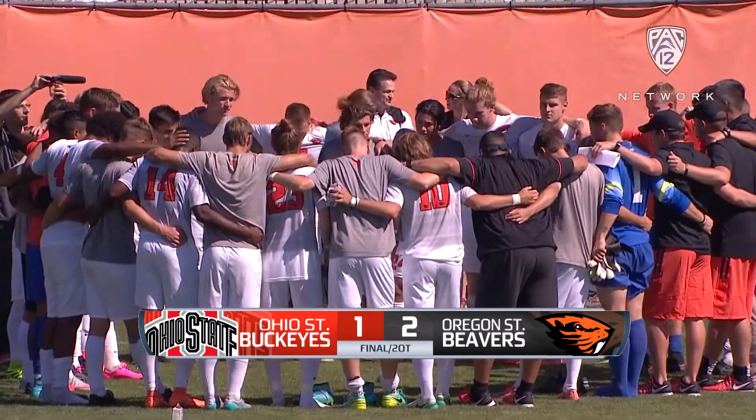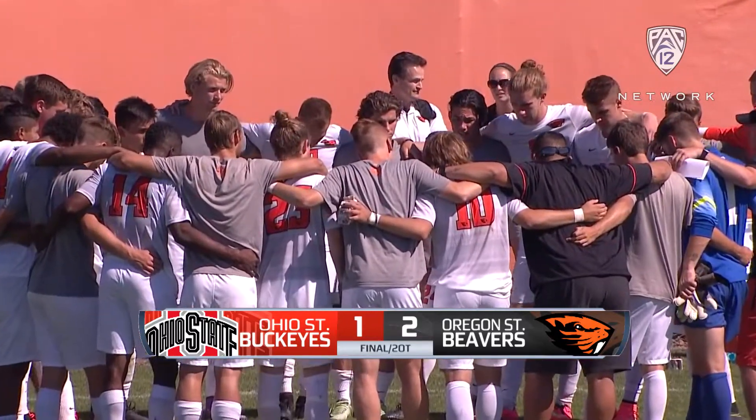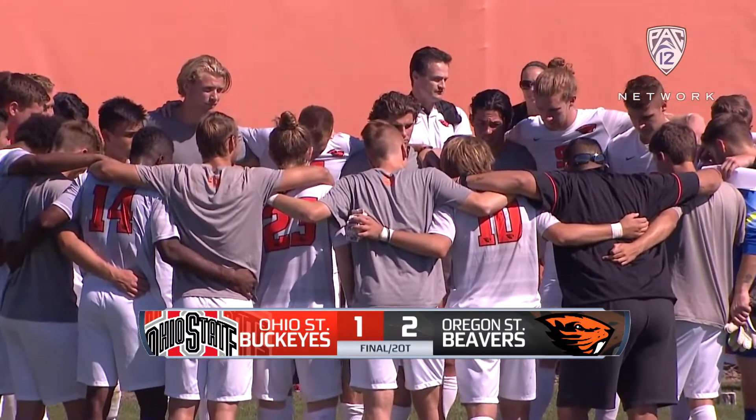Welcome back here at Paul Lorenz Field. Final score: Oregon State Beavers 2, Ohio State Buckeyes 1. Final ended in double overtime.